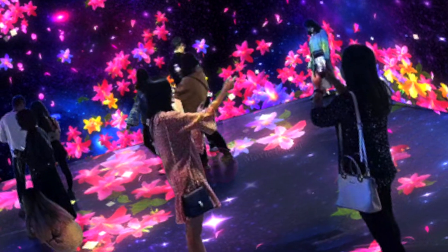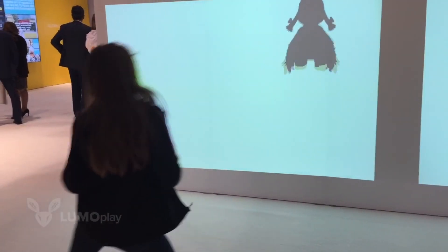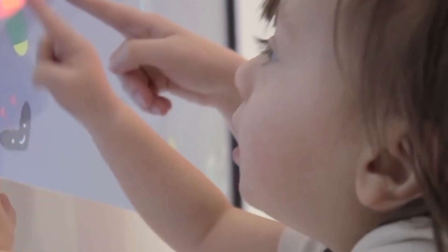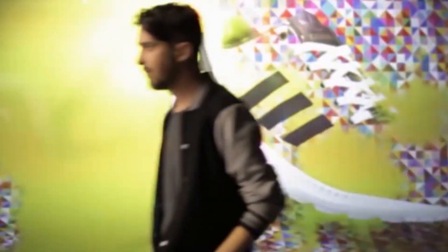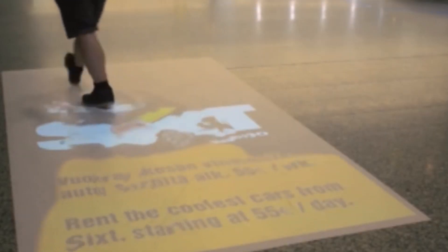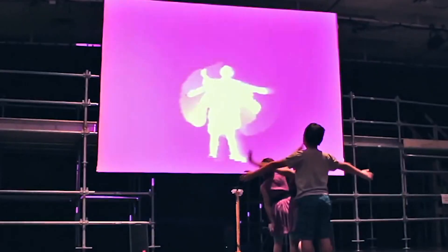The interactive floor projector does not only show images on walls, but it can be programmed to interact with people as well. Kids especially will love this projector, as they get a playmate they don't even see. The picture on the surface will change or react every time someone comes in contact with the photos.